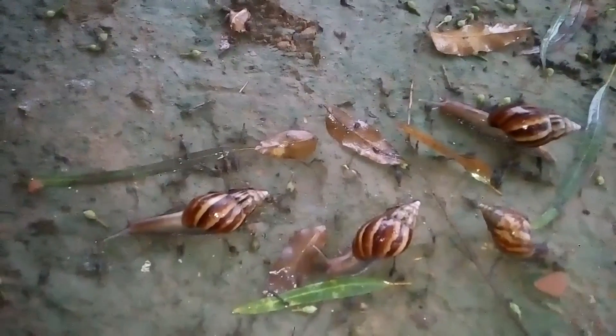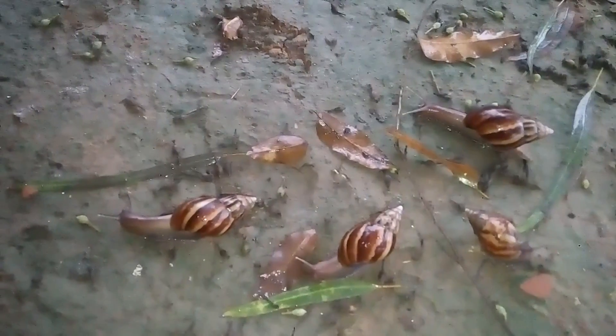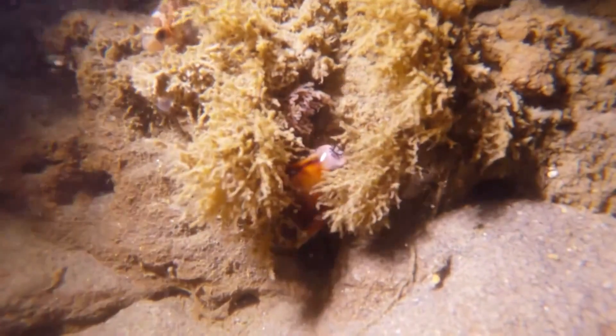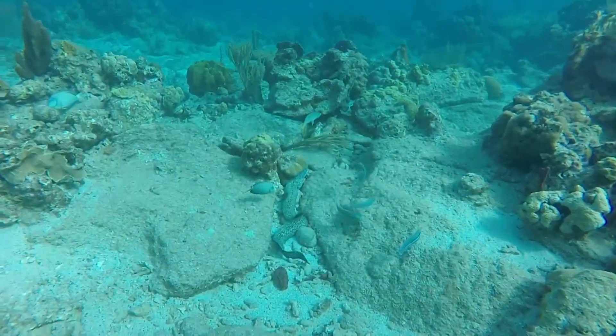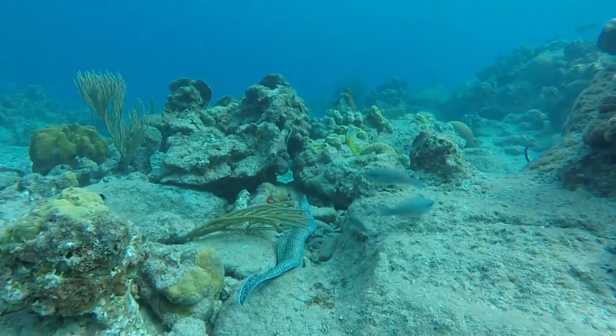Unlike many mollusk species, cowries are known to stay with their egg brood until they hatch. This may take anywhere from a week to nearly a month. Larvae hatch and either float through the water column as plankton, or emerge more developed and simply crawl along the sea floor.